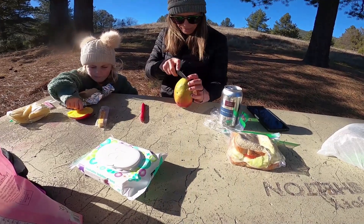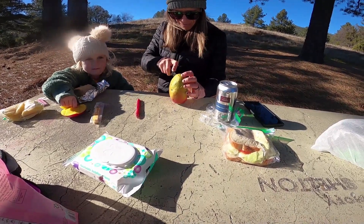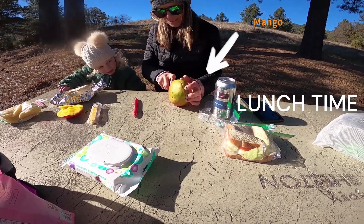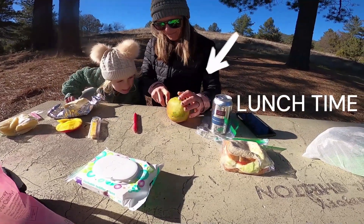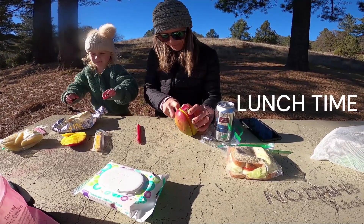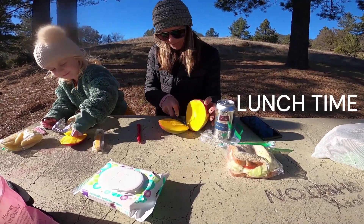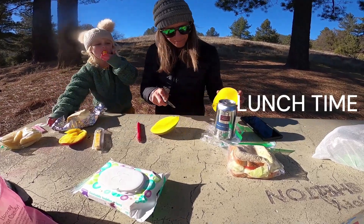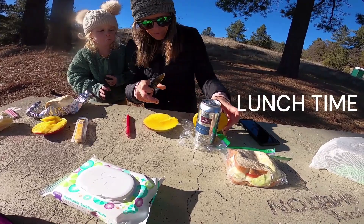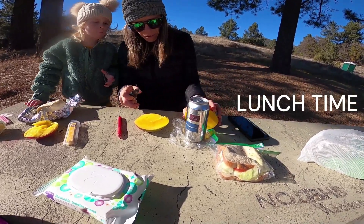So this is how you cut a mango, guys — cut the sides off, cut the side off, put that down.